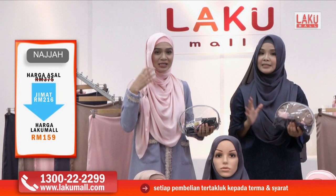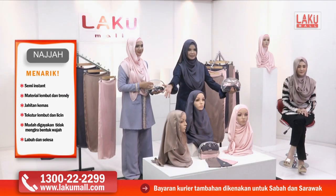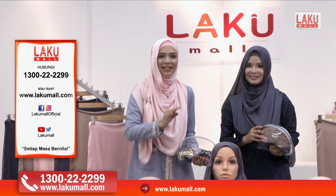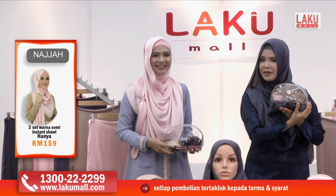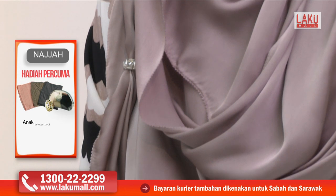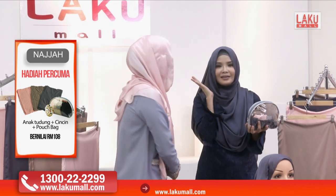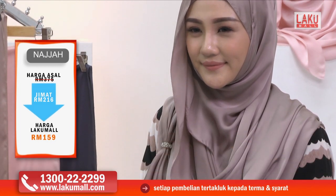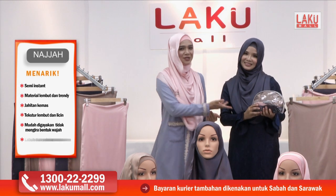Itu dia hari ini promosi istimewa di Lakumall — tiga shawl yang setiap satunya berharga RM89, tetapi special hari ni promosi RM159 untuk tiga helai. Bukan tiga helai shawl sahaja — kami berikan juga tiga inner shawl yang sangat lembut, satu pouch bag make up, dan cincin tudung eksklusif Najah yang berkilat-kilat, dari jauh dah nampak macam batu permata. Dengan harga yang sangat istimewa hari ini RM159. Untuk dapatkan, telefon kami di talian hotline 1-300-222-2299 atau layari www.lakumall.com. Terima kasih — daripada Diana Amir dan Noremi Ramli, Assalamualaikum. Setiap masa bernilai.